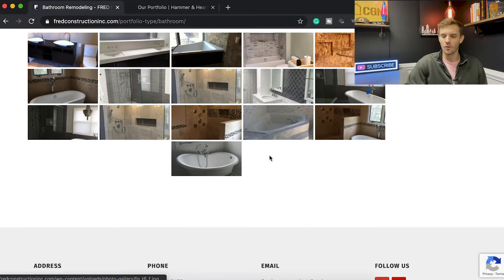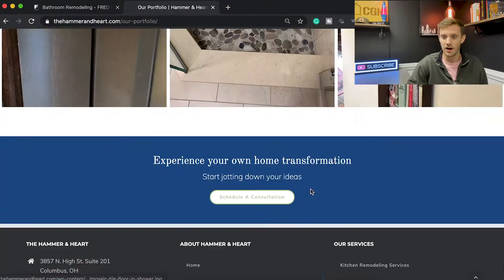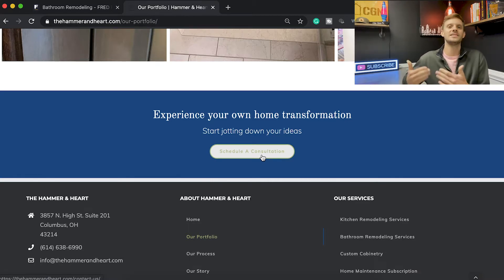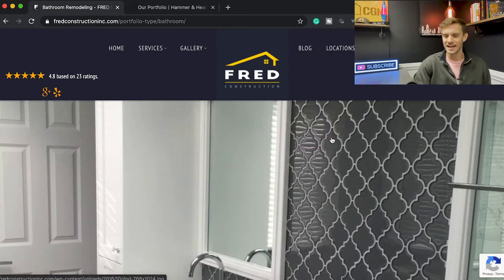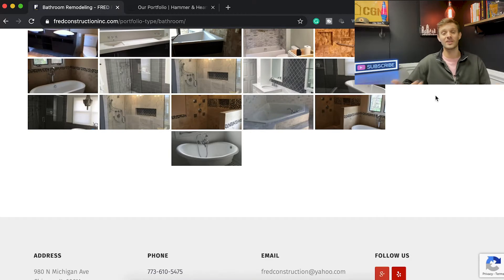The idea is that everything on the site should guide toward the end result, which is a contact form being filled out. So if you come to the site, scroll all the way down through the portfolio and have a great experience, you should land on something like 'schedule a consultation.' We're always trying to guide them to fill out a contact form, give a call, or take whatever step will progress the sale. In this case, that guidance stops. Ease of use is about a five.